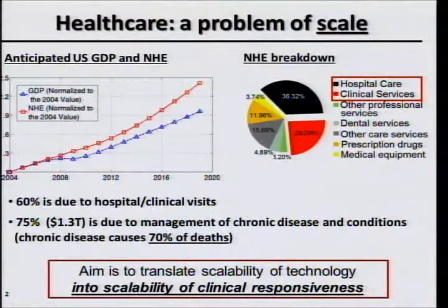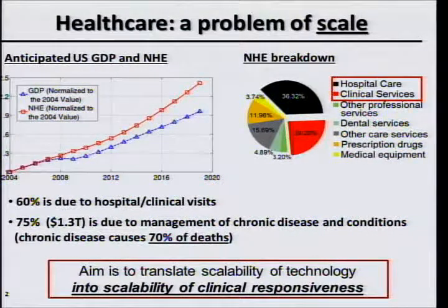These are numbers, charts, and trends that you've seen before. The message here is that the problem we're dealing with in healthcare — at least some of the really high-impact issues we're facing — are really a problem of scale, and the kinds of trends we have don't make this problem sustainable.